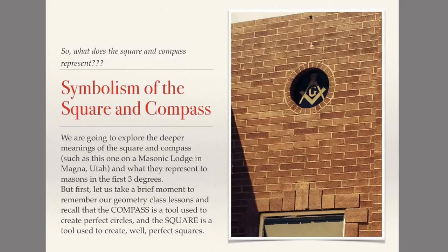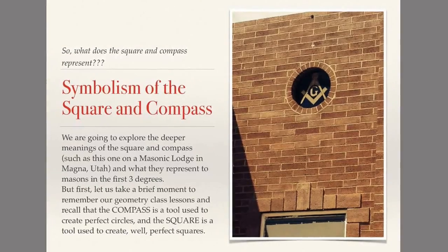So what does the square and compass represent? We're going to explore the deeper meanings of the square and compass and what they represent to Masons in the first three degrees. But first, let's take a brief moment to recall from geometry class that the compass is a tool used to create perfect circles, and the square is a tool used to create perfect squares.